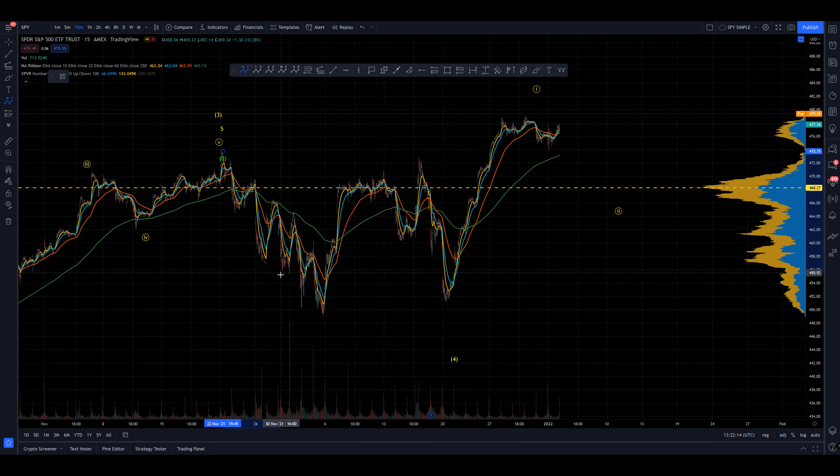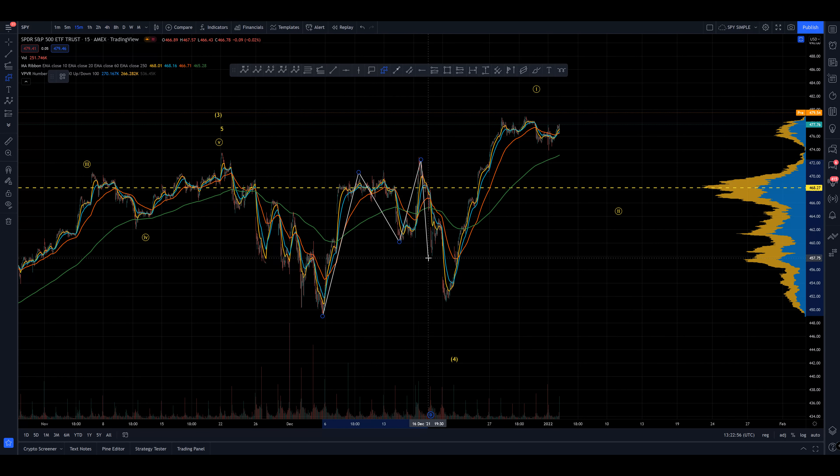Assuming that's still one, two, three, four, five — maybe one, two — that could be the ABC to here. So W — this could be a flat — then X, and then another ABC. I think that probably looks better. See, that looks better as a completed correction. But then this doesn't look better because this should now be an impulse into a three and it doesn't look like it — it looks like three waves to me.